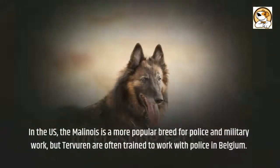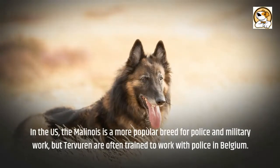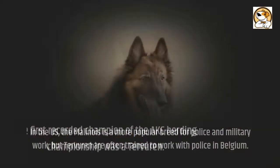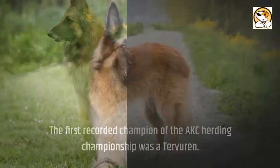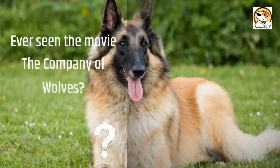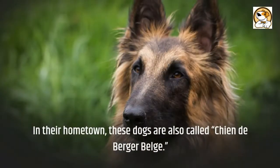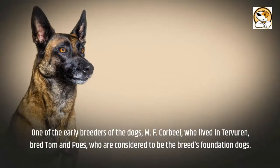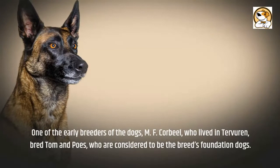Some interesting facts: In the U.S., the Malinois is a more popular breed for police and military work, but Tervuren are often trained to work with police in Belgium. The first recorded champion of the AKC herding championship was a Tervuren. The wolves in the movie The Company of Wolves were played by Belgian Tervuren. In their hometown, these dogs are also called Chien de Berger Belge. One of the early breeders, M.F. Corbeel, who lived in Tervuren, bred Tom and Pousse, who are considered to be the breed's foundation dogs.